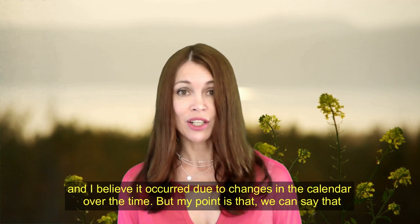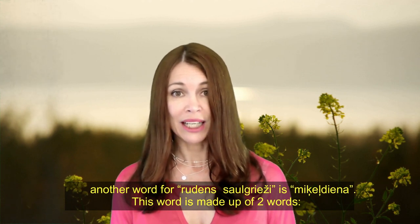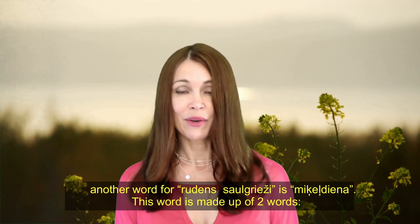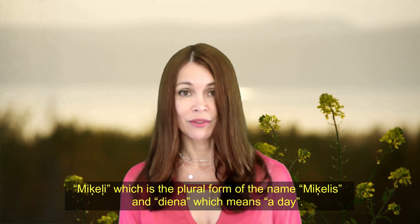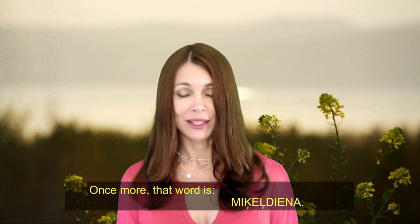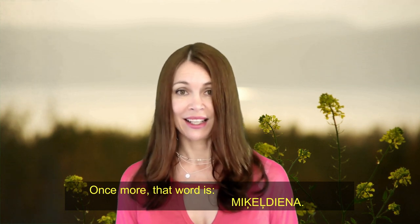My point is that another word for 'rudens saulgrieži' is the compound 'Miķeldiena.' This word is made up of two words: 'Miķelis,' the name, and 'diena,' which means 'a day.' Once more, that word is 'Miķeldiena.'